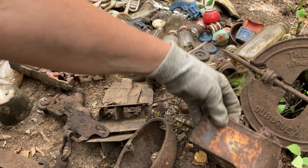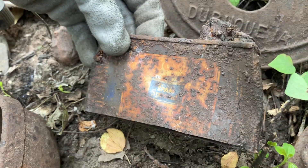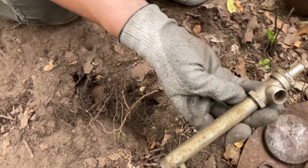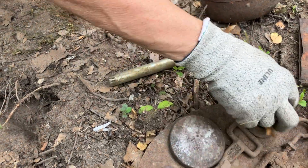It was fun to show the old Spam label we found on the can - 'Deviled Spam Spread.' That was a little more modern. And then some kind of heavy piping, probably for plumbing.